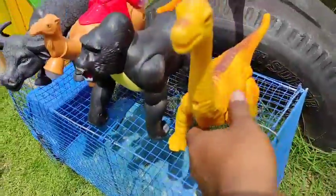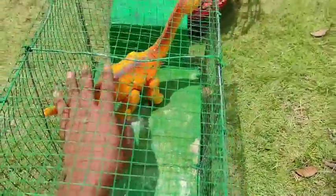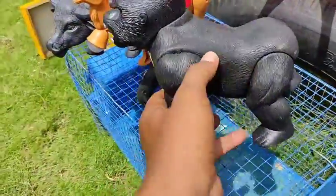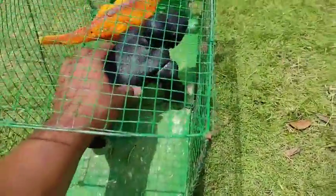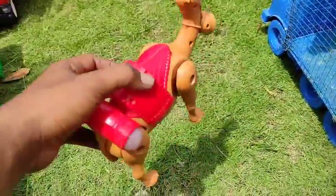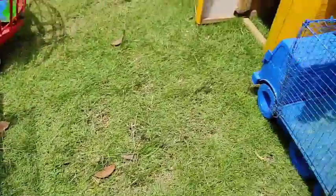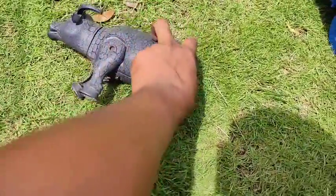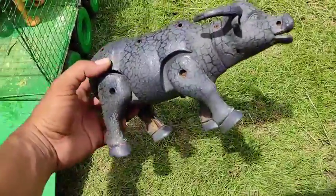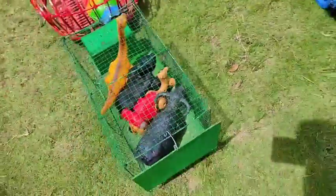Ini ada si leher panjang Brachiosaurus teman-teman! Ayo kita angkut menggunakan mobil tru berwarna hijau. Wow, lihat teman-teman, ini ada si gorilla! Keren sekali. Wow, lihat teman-teman, di sini ada hewan gurun pasir si unta! Keren banget teman-teman. Lihat teman-teman, di sini ada si induk kerbau!